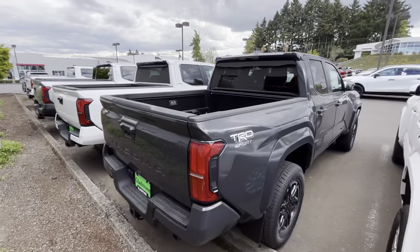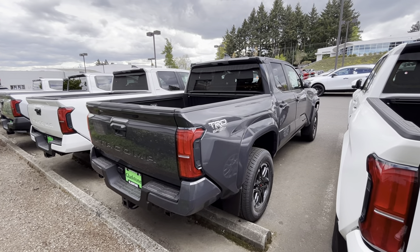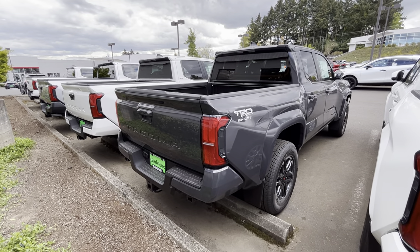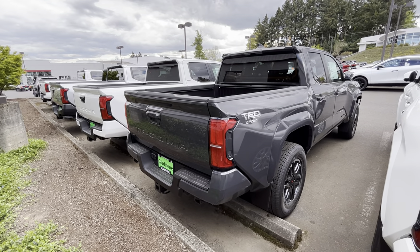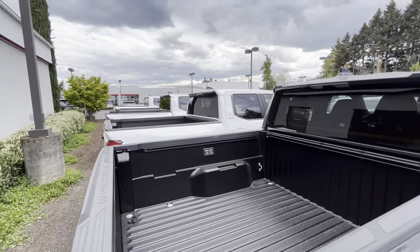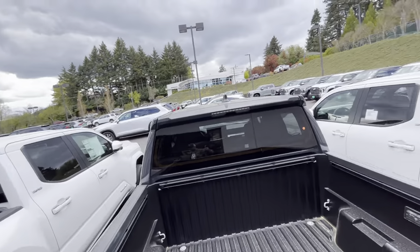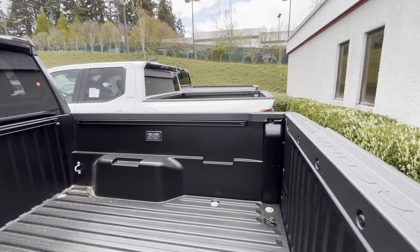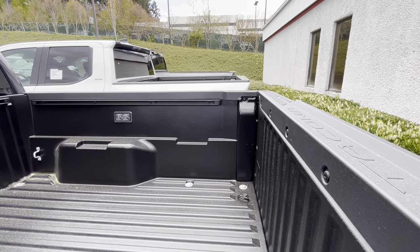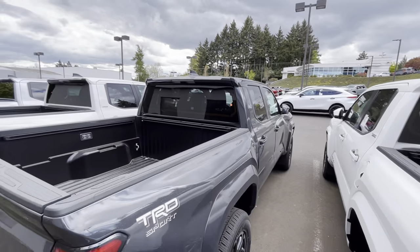I've always wanted those blinker indicators — ever since around 2018 that became a big deal for me. I got them on my Tacoma but not on the charger. This Sport also doesn't have the power open/close tailgate, which is a really nice option. And at $45,000, you're not even going to get any type of power outlet — so don't plan on using one at the campsite.